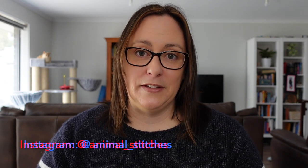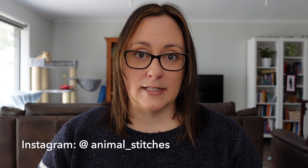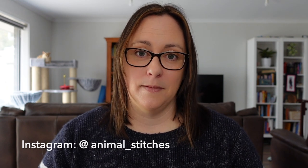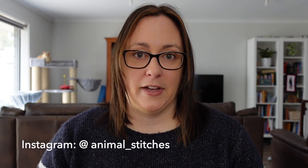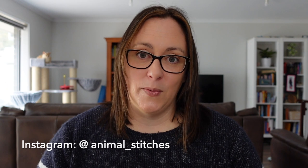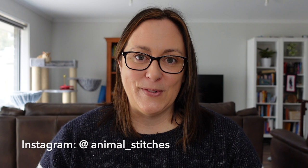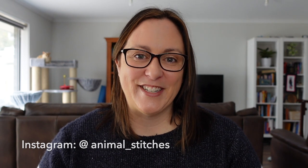I think that's everything. I hope you found this interesting and useful. Let me know if you liked it. If you want to stitch any of those pieces and have questions, feel free to ask — I won't send you patterns but I can maybe help you try to locate them. I'll be back in a couple of weeks for a regular stitching update. Thanks so much for watching. Bye.